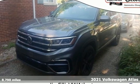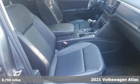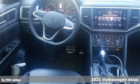Here's a 2021 Volkswagen Atlas. Enjoy every drive in a Volkswagen. It's equipped for all your driving needs and wants.